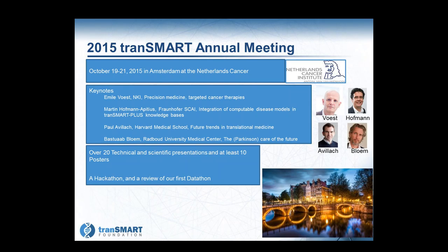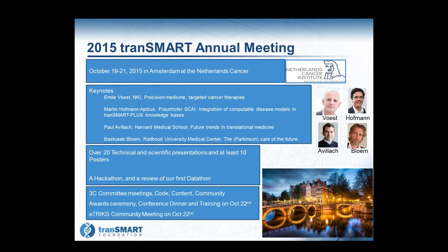We have over 20 technical and scientific presentations submitted, and we are laying these out into our full agenda. Over 10 posters have been submitted, though we have room for quite a few more. We will also have a hackathon during the meeting, as well as a review of the datathon that took place earlier this year. The 3C committees will meet and present, working groups will have a session, and we'll hear from the co-chairs. There will be an awards ceremony the first night, a conference dinner the second night, and a training on October 22nd on advanced topics using the TransMart platform.